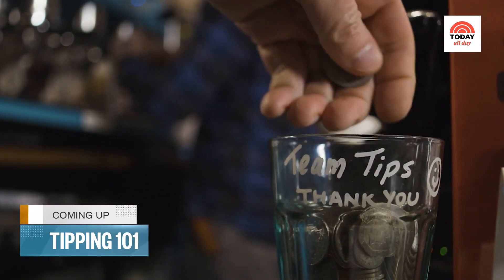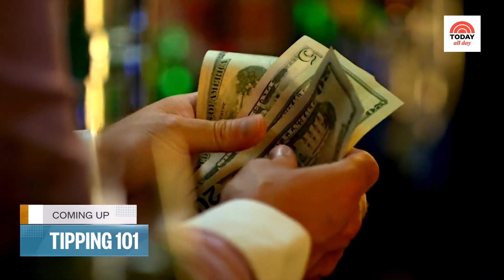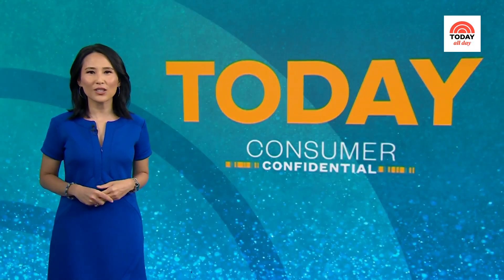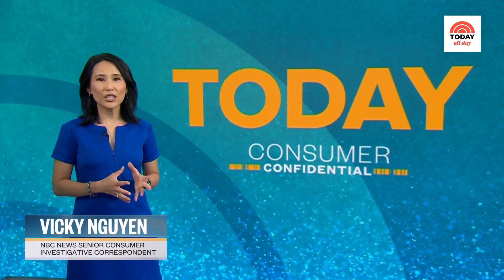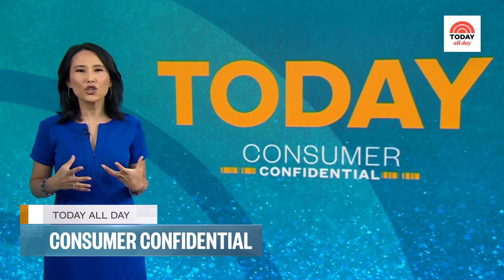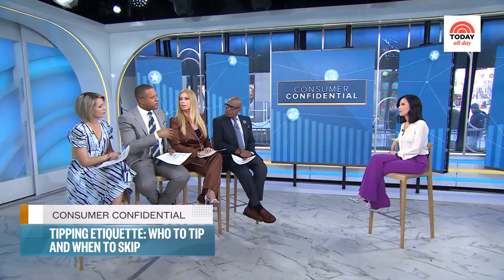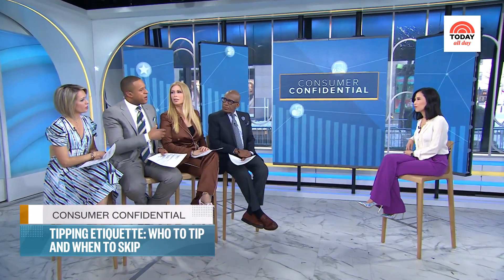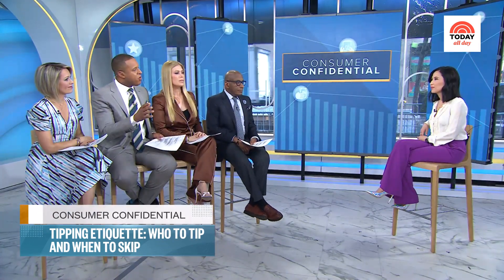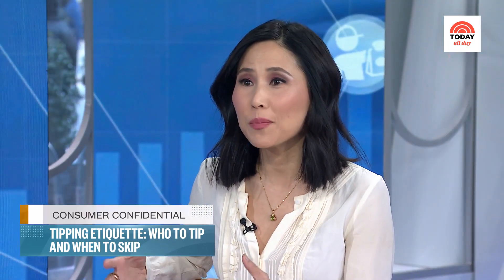To tip or not to tip — more businesses are asking consumers to pony up extra money. Tipping used to mean you do a good job or you go to a nice restaurant and you're appreciative of a service. Now there's an expectation that no matter where you go or what service is performed, you should be tipping. This is really contributing to a tipping fatigue in our society. American culture is very generous and tipping is part of the norm, but there's a real debate going on right now.